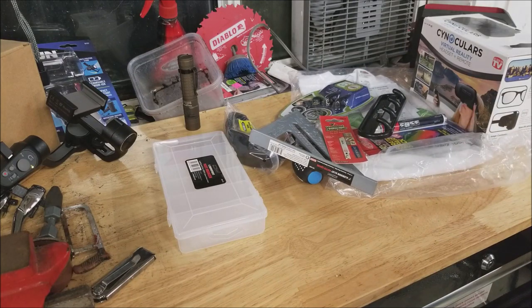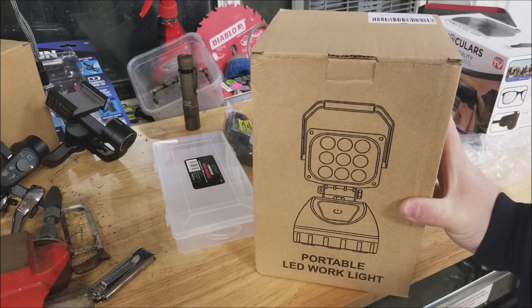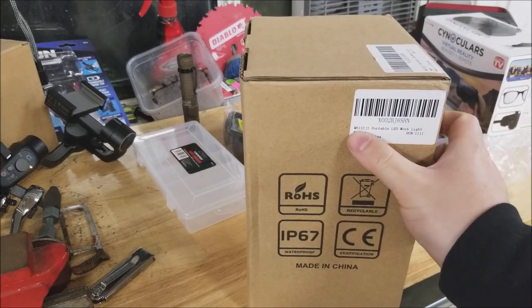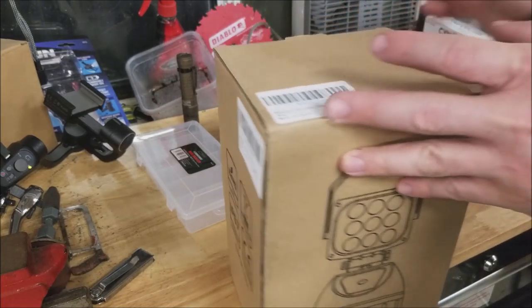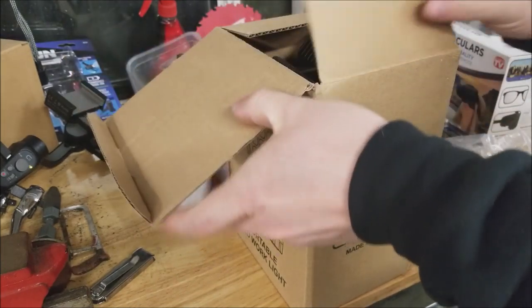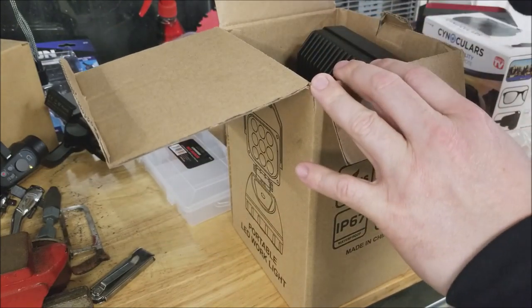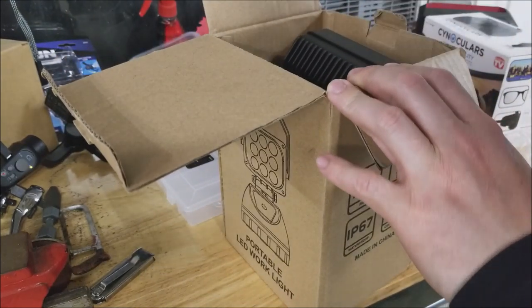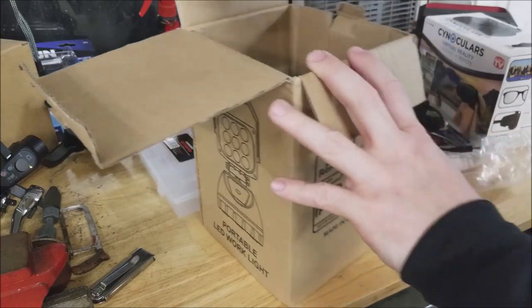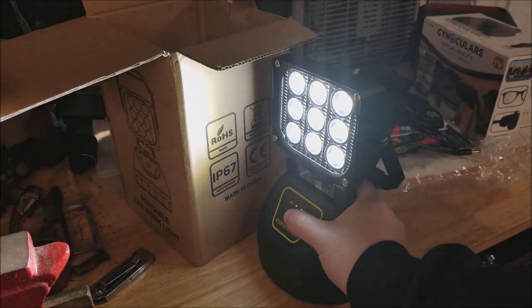And your featured item in this giveaway — we did a review on it not too long ago — the portable LED work light by Wiz-a-gee. Let's open it up and give you a quick look-see. It comes with an AC power cord and a DC power cord. And the light itself — boom! Look how bright that is. Lighten up your world.